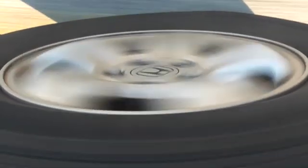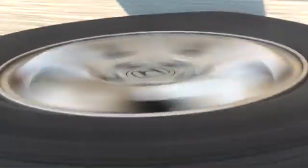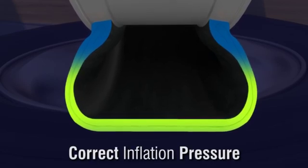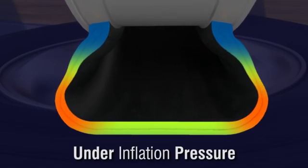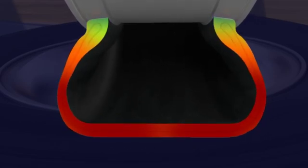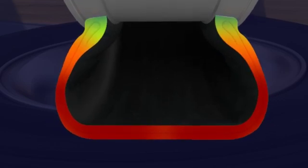When a tire sidewall flexes during operation, it creates heat in the body of the tire. In most cases, the amount of heat depends on how much flexing takes place. When the inflation pressure is correct for the load, the flexing is minor, so the amount of heat will not damage the tire. However, when the air pressure drops below the 25% threshold where the TPMS warning light is illuminated, the over-flexing causes the heat to just keep building, which usually leads to a tire failure.